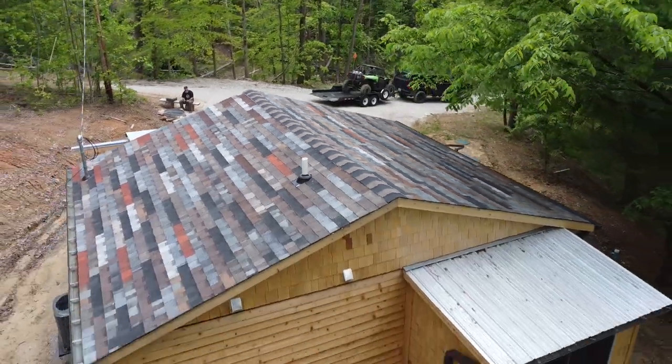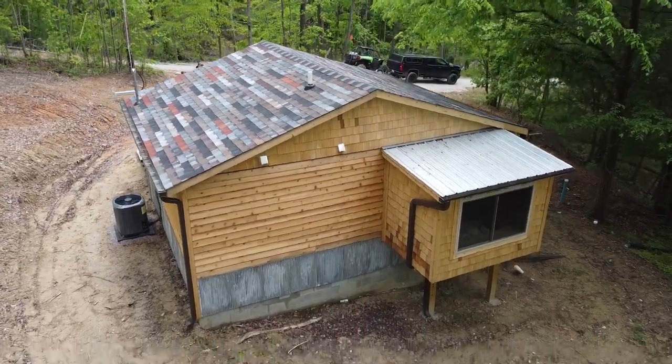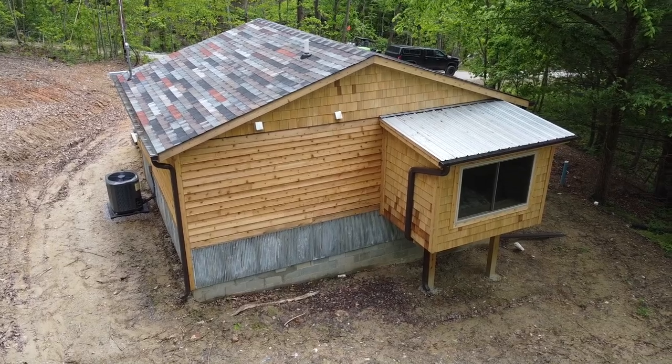For siding, we did corrugated metal around the bottom of the cabin mixed with shakes and lap siding. We used cedar, which was ridiculously expensive. Including all siding, gutter materials, aluminum soffit and fascia, and installing the gutters ourselves, it was about $3,500 in material and $3,200 in labor — roughly $6,700 all in for a small cabin. That's quite a bit, but there's a lot of work involved, and there are different materials you could use to affect that cost.